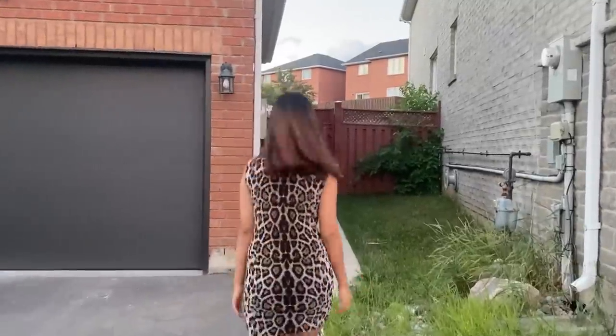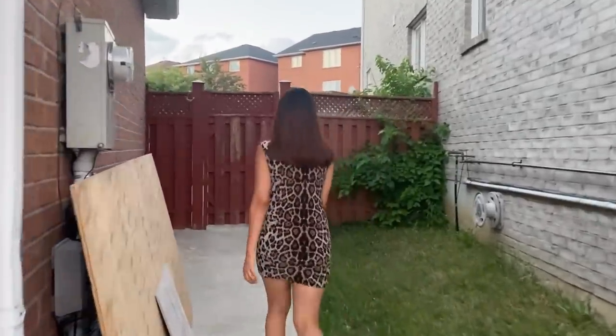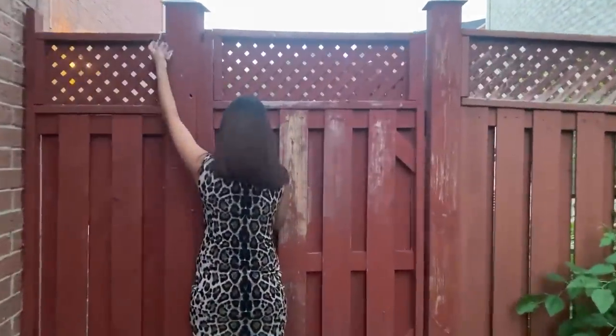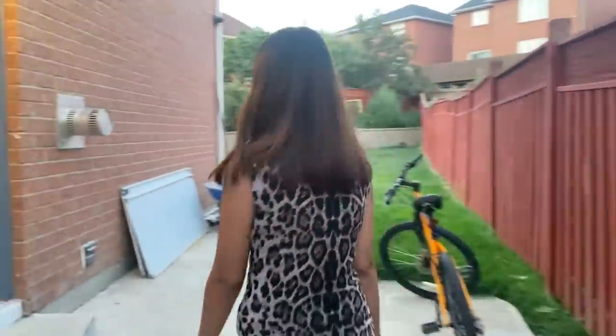Follow me, you guys. So this is the entrance. Now this is the separate side entrance for the basement.